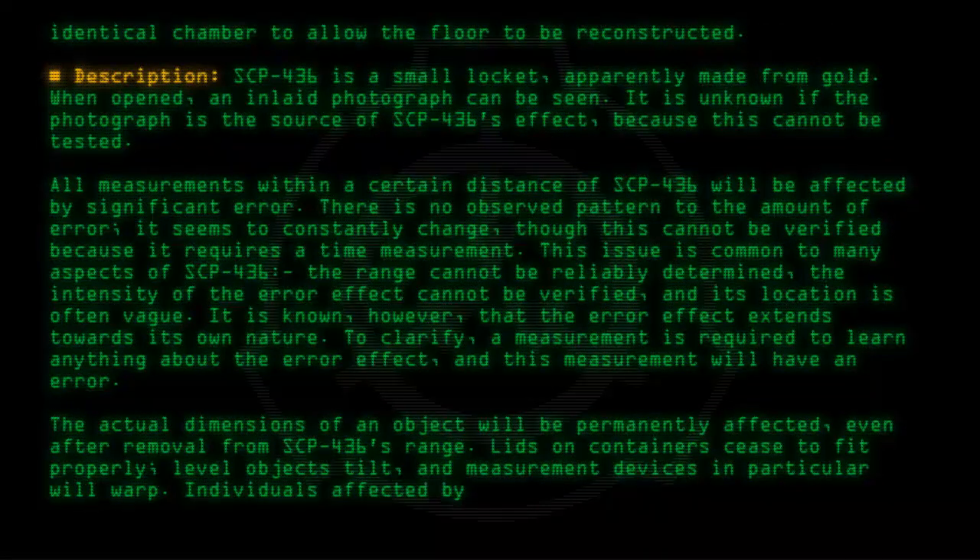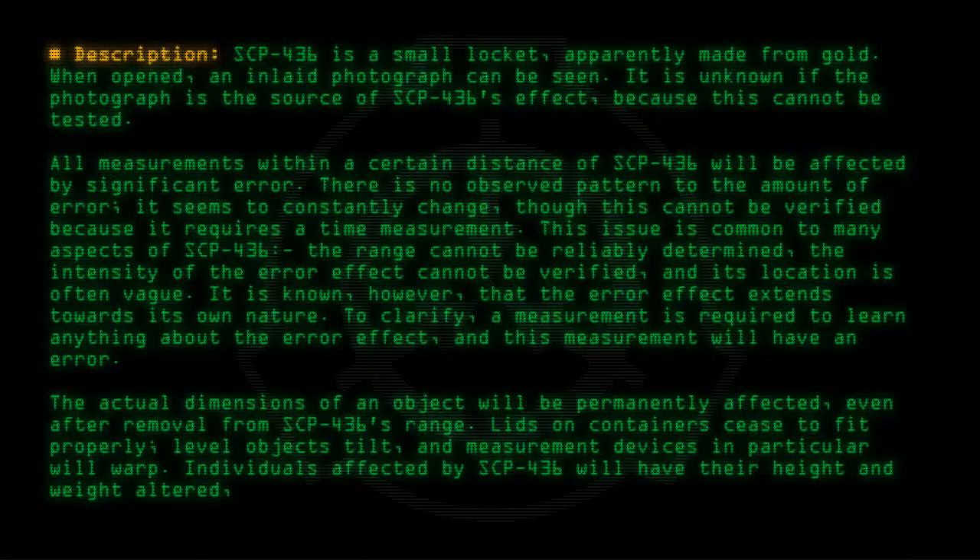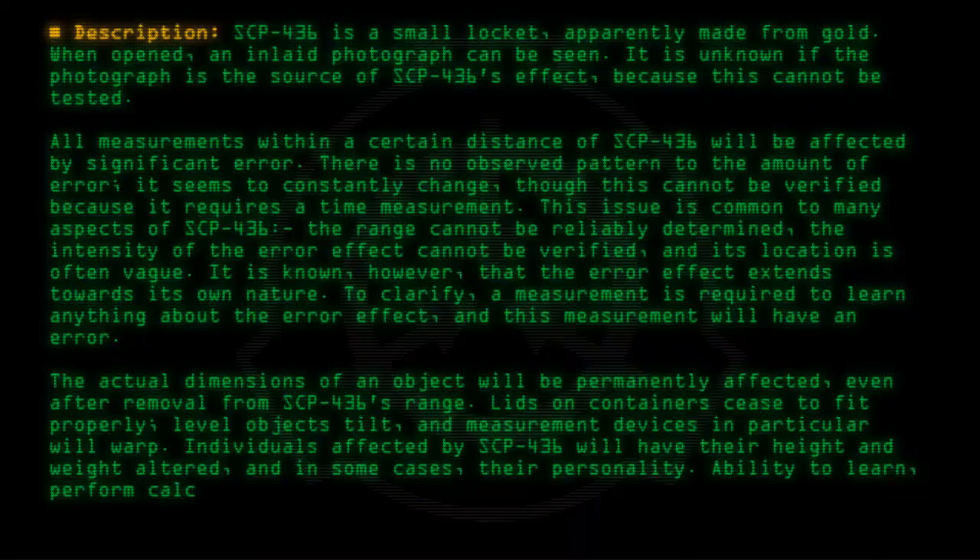Individuals affected by SCP-436 will have their height and weight altered, and in some cases, their personality. Ability to learn, perform calculations, and make judgments will be impaired.